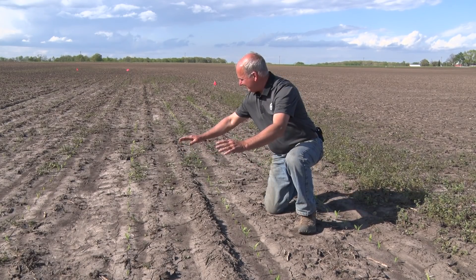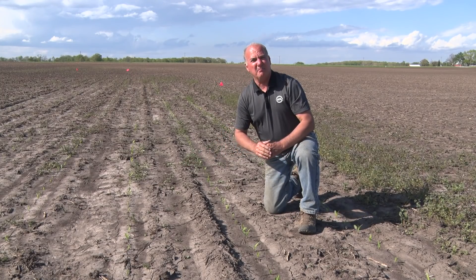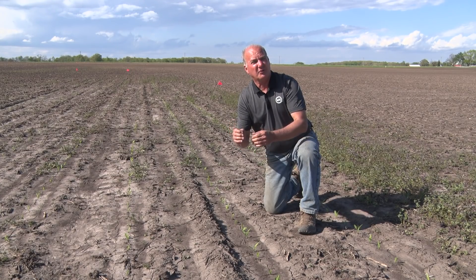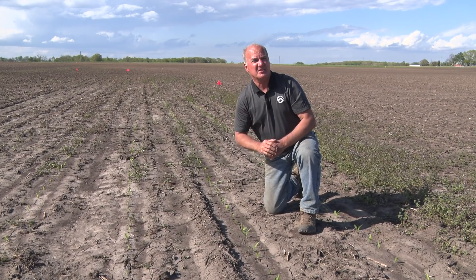I'm excited to follow this through the season and see what kind of ear count we get and how some of these late emergers are really reacting. Let me dig one for you and show you what happens when a seed takes a really cold drink and has a 44% saturated cold germ.